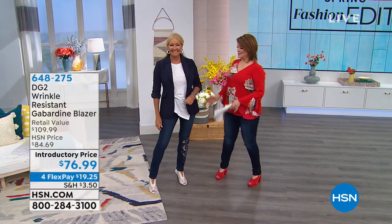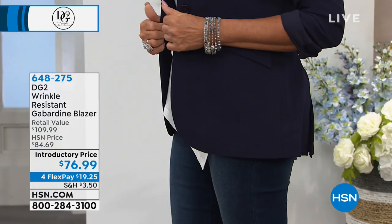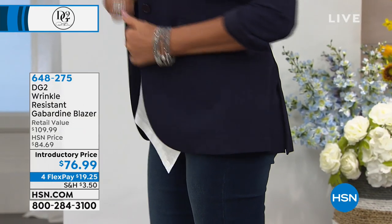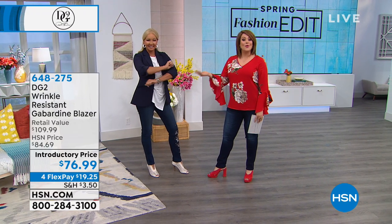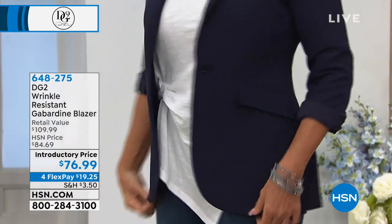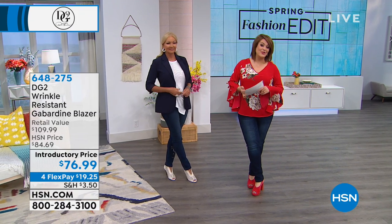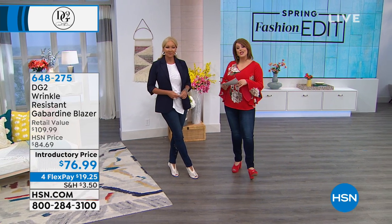The lovely Regina is wearing this blazer in navy, and it's a really good one. It not only has that perfect cut and perfect fit that's flattering at the perfect length, but it also has a stretch lining, so it's a comfortable blazer to wear. You can machine wash it. We've got great colors for you — navy, magenta, blush, ivory, and black. That's coming your way on Flex Pay; you can get it home for $19 and change on any credit card.